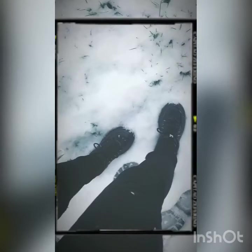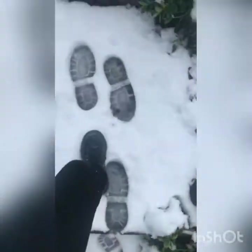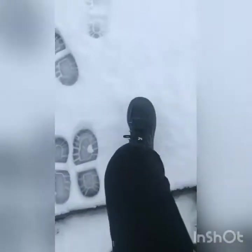Hey everyone, welcome back to my channel! After a very cold and snowy day, I thought it'd be a good idea to show you guys how I relax and get all warm and cozy. I'll also be trying a few new products today, so let's get to it.